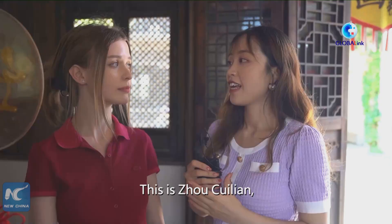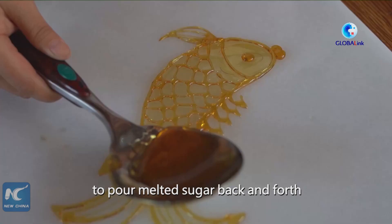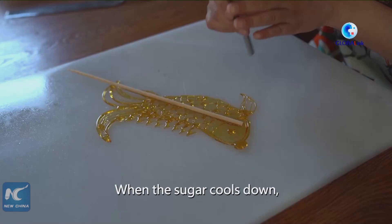This is Jose Lian, an interpreter of sugar painting. She's going to show us how the special painting is made. The sugar painting artist uses a ladle to pour melted sugar back and forth on the slate to draw shapes. When the sugar cools down, pick up a stick, and a piece of sugar art is finished.